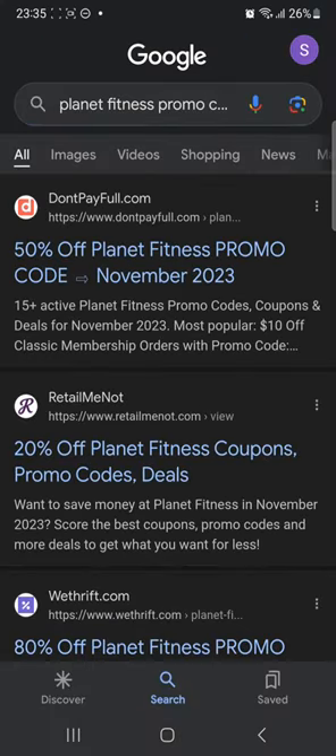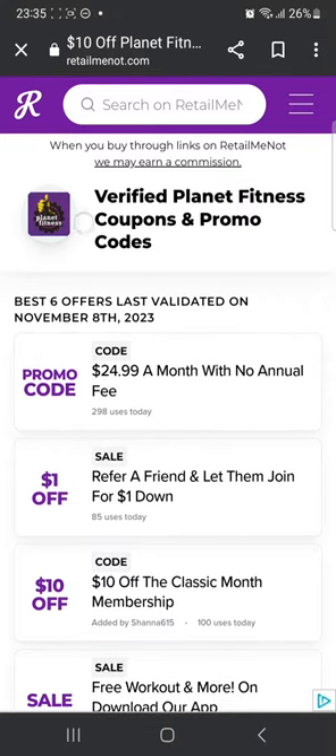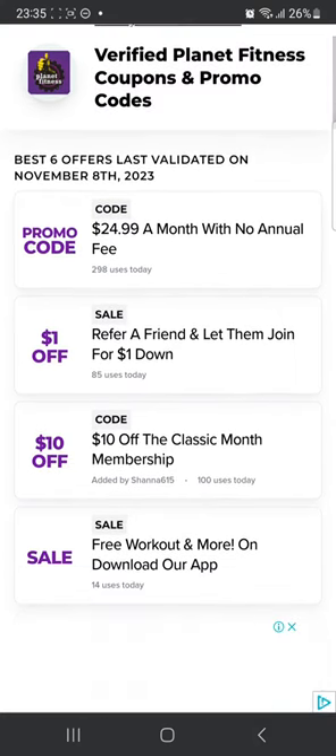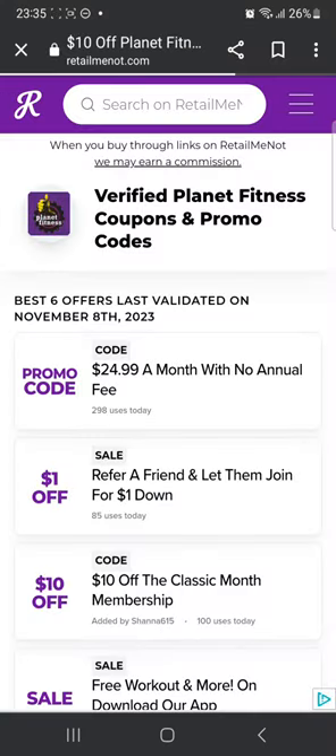Once that is done, you're going to head over to the second website, RetailMeNot, and click on it. You're going to see many promo codes. There's the logo of the company right there so you can make sure whether it's the right company. You're going to see promo codes — for example, $10 off the Classic Month membership. You can click on that.